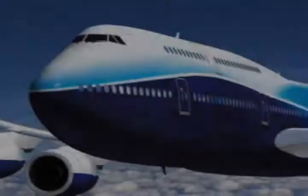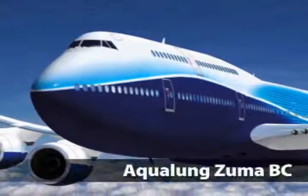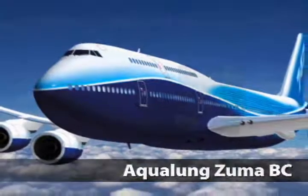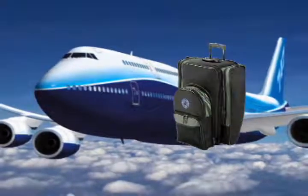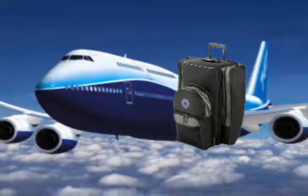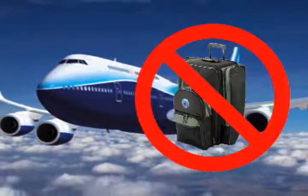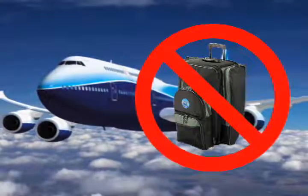Air travel isn't as fun as it used to be, and one thing making it less fun is the airlines' new restrictions on checked baggage. Divers, in particular, have been hard hit by limits and fees for checking dive gear. One manufacturer has struck back.